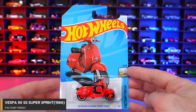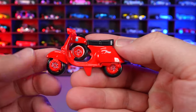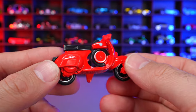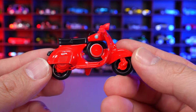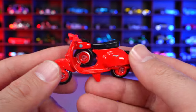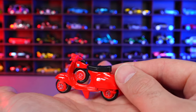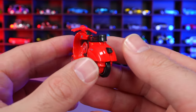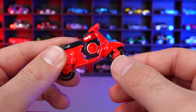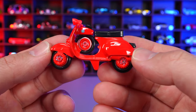Vespa 90SS Super Sport 1966 from Factory Fresh. New for 2024 casting — obviously Hot Wheels are 1:64, but this is definitely a bigger scale. The design from the side looks pretty cool and they've done it nicely. It even has the kickstand built in so it will stand up on a flat surface. It has a colored plastic seat and handlebars that don't actually turn the wheel. A new for 2024 casting.